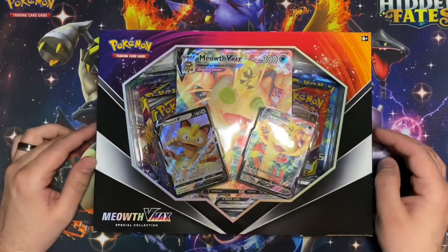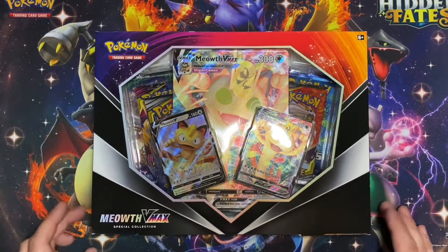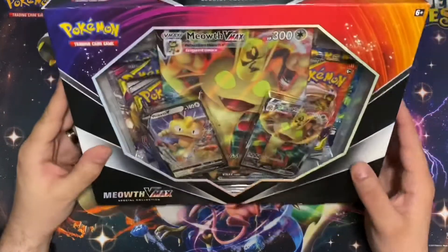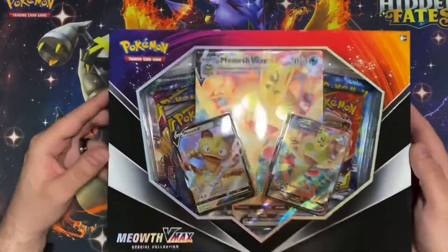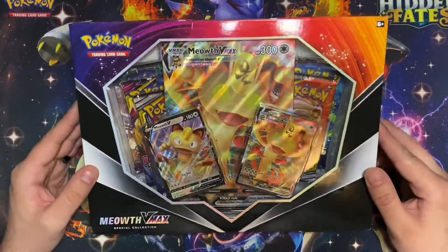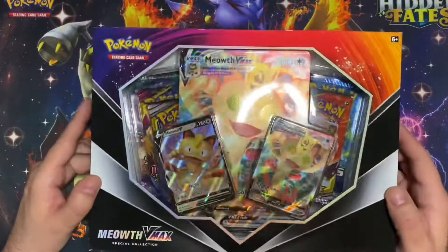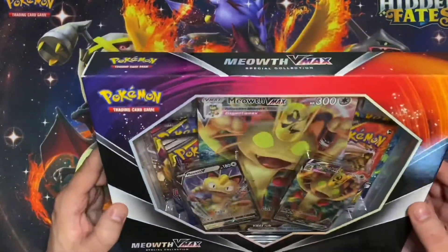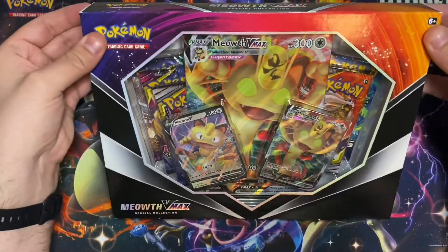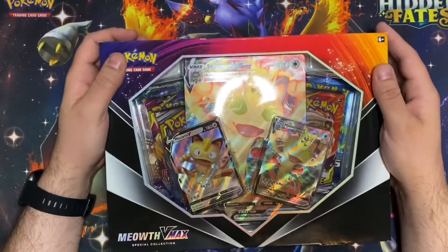For instance, this beautiful little Meowth VMAX special collection for Pokemon Sword and Shield. Now all of the packs in here — there are no Sword and Shield packs, they're not out yet until February 8th. But for the moment I have a Meowth V and a Meowth VMAX which I'm very excited about, and this beautiful Gigantamax XL card. So I want to break this open.